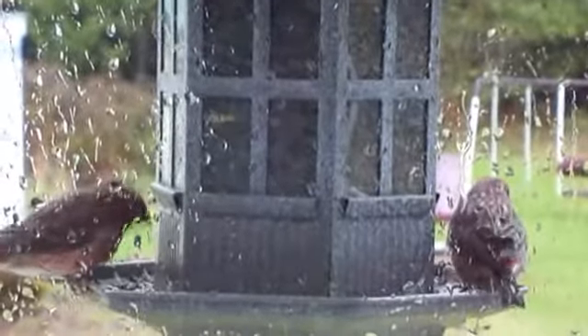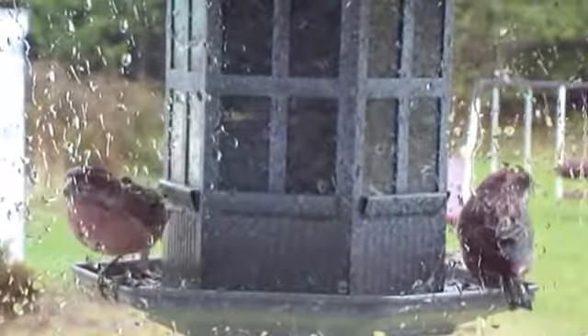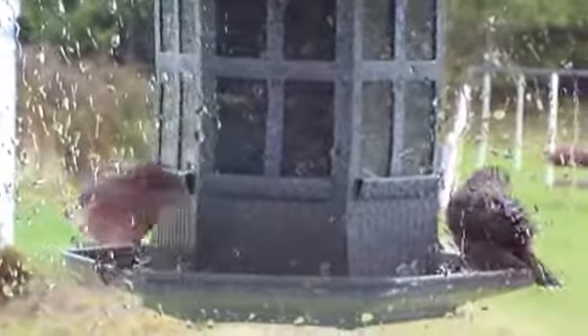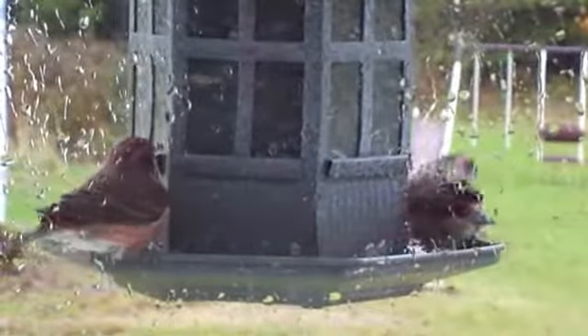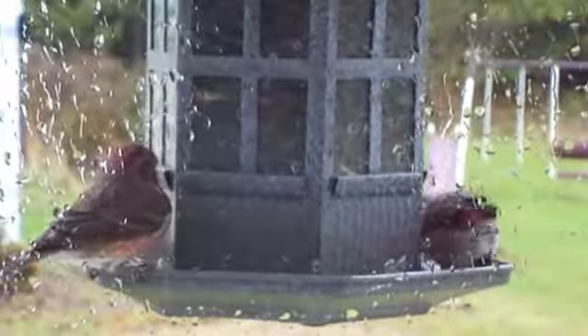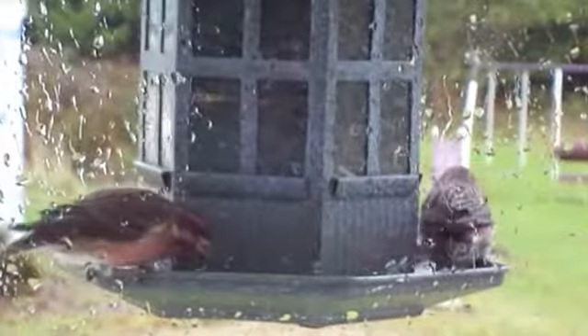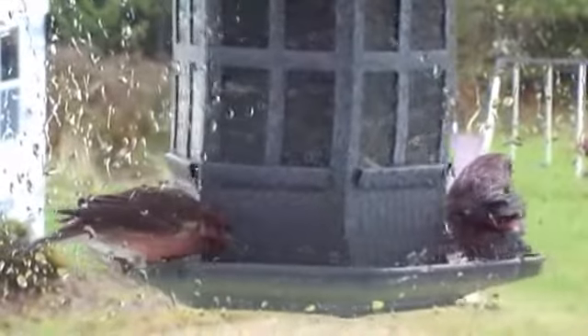They seem to have a lot of reddish feathers underneath and on the top of the head. They're really pretty. Just coming to eat, enjoying the seeds. I bought these seeds because they seem to prefer that kind of seed — most of the birds around here.